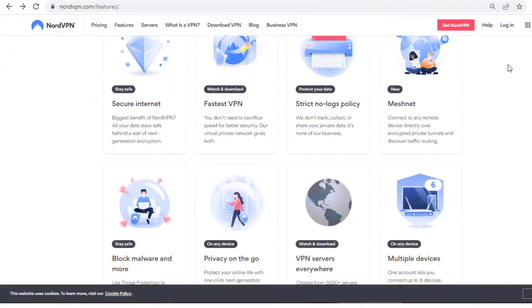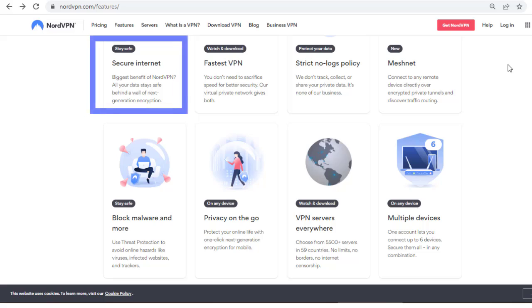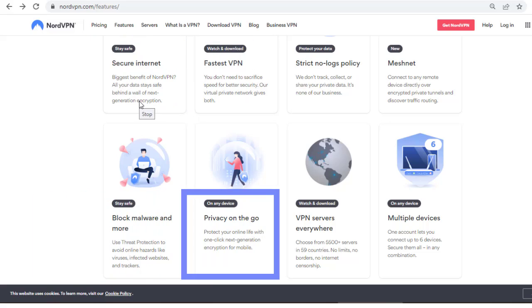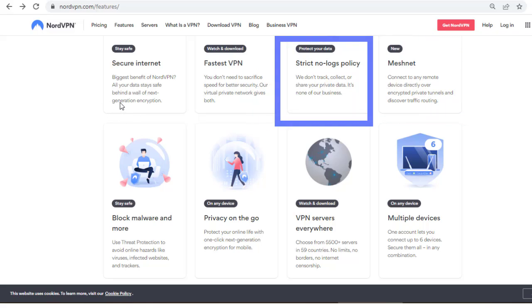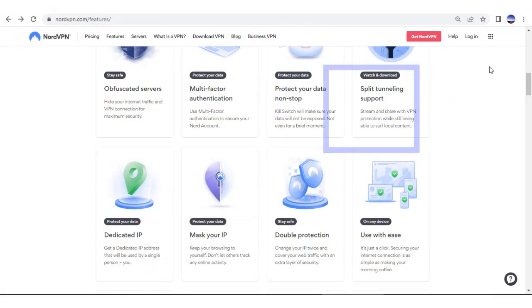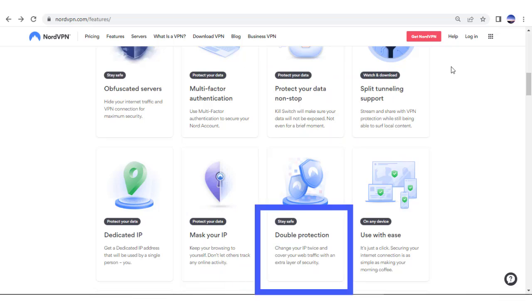All users get access to next-generation encryption, threat protection to stop viruses and malware in its tracks, on-the-go privacy on your mobile phone, a mesh net, strict no-logs policy, obfuscated servers, split tunneling, kill switch, double protection, and so much more.